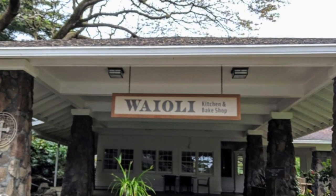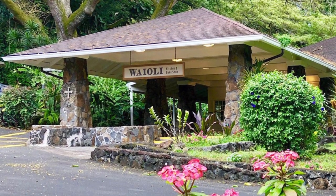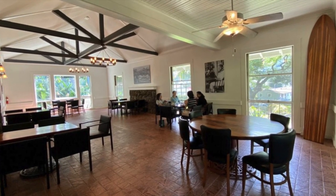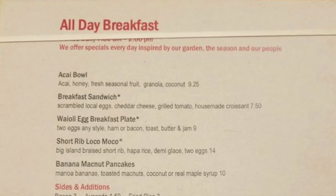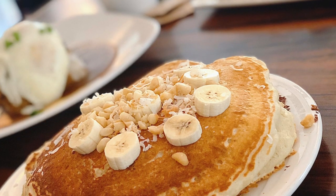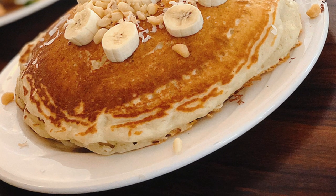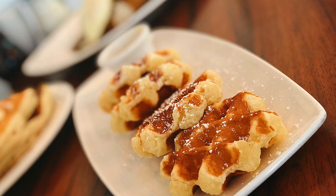Number 10 is Wai Oli Kitchen and Bake Shop. What I love most about this place is its beautiful location. It's basically an open breakfast area where you're surrounded by nature — glass windows, lots of seating, and ample parking. They have a simple breakfast menu. I ordered my favorites, which was the short rib loco moco and their banana nut pancakes, and they definitely did not disappoint. The pancakes are huge. They also have a mochi waffle on their menu once in a while with a lilikoi sauce on the side.